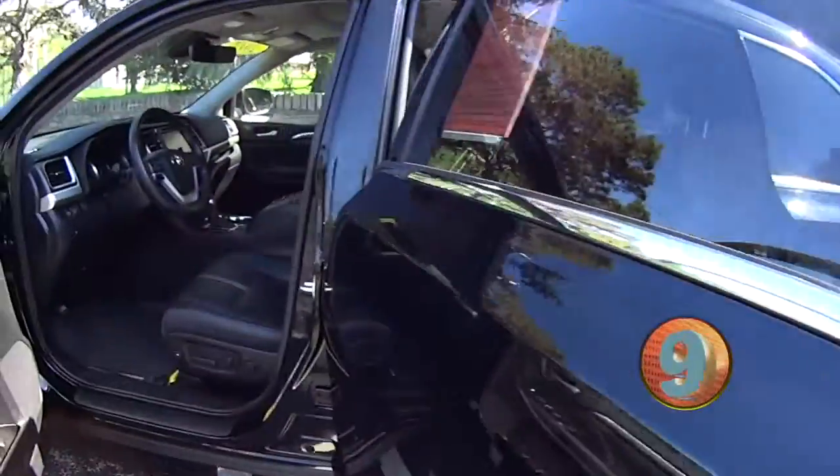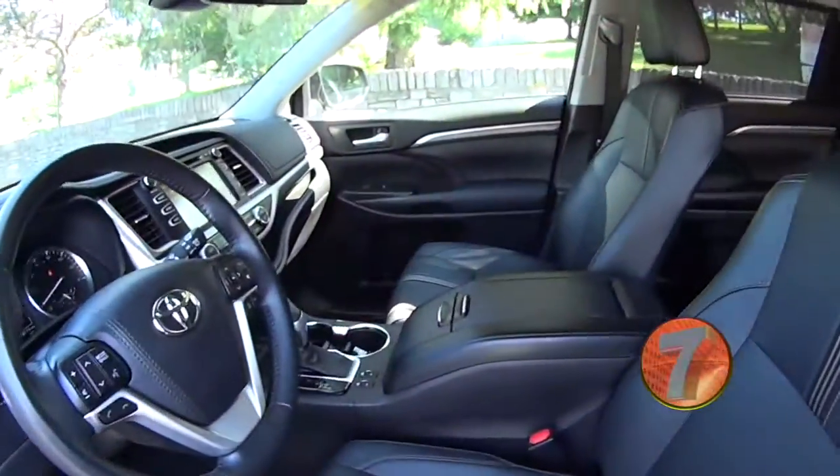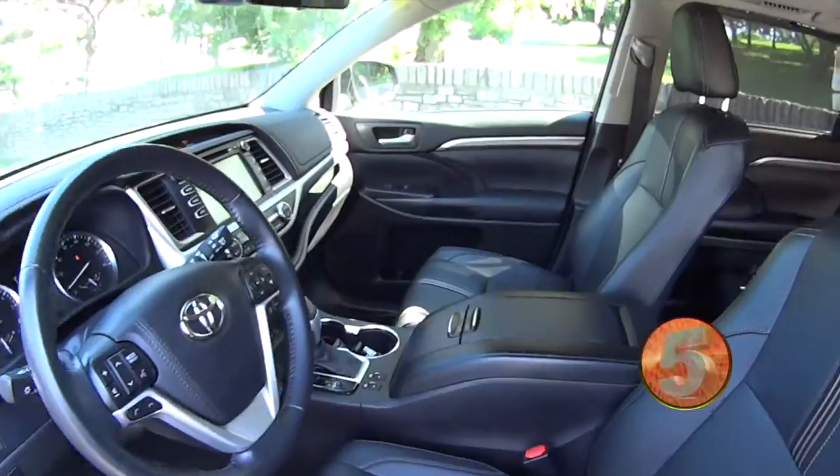Check the front seats out, you got all the great stuff: navigation, touch screen, leather, heated seats.